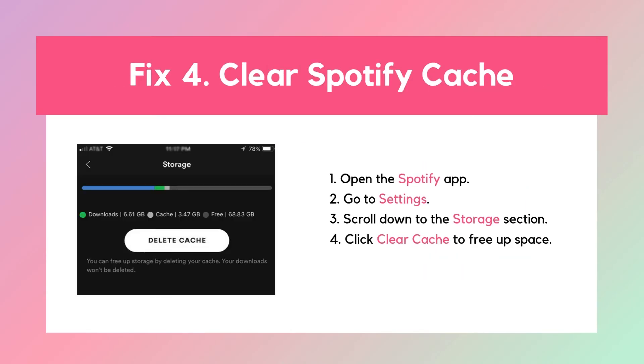Fix 4: Clear Spotify cache. If you have too many cached files, it can mess with playback, including the autoplay feature. Here's how to do it. This should help fix any playback issues that might be related to your device's storage.